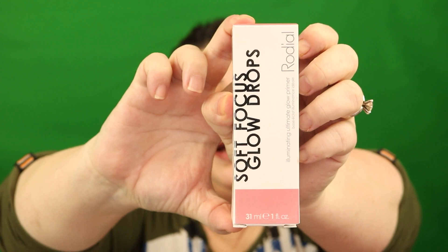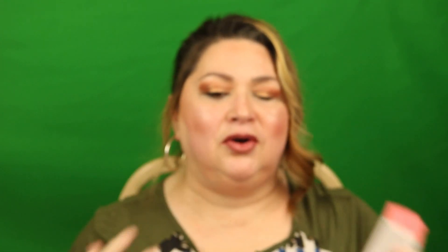Our next product is by the brand Rodeo — the Soft Focus Glow Drops. I actually used this today and I see a glow on my face. It gives you that inner glow — not a shiny look, but just a glow on your skin. You apply it after you cleanse your skin, before you put your makeup on, or you can use it with no makeup if you just want glowy-looking skin. It's a dropper, just like the other one.